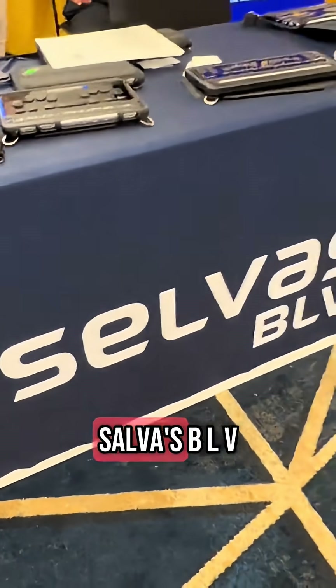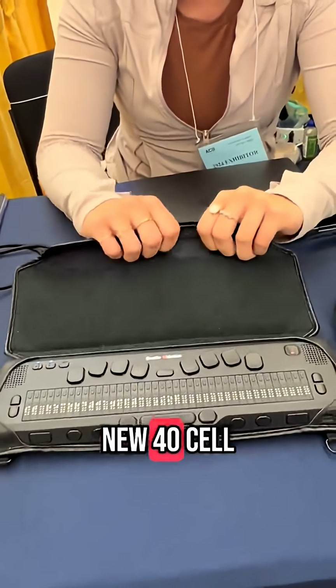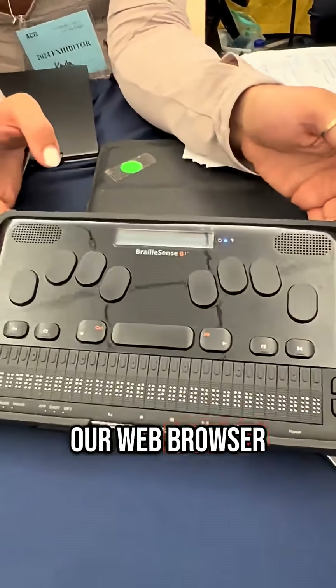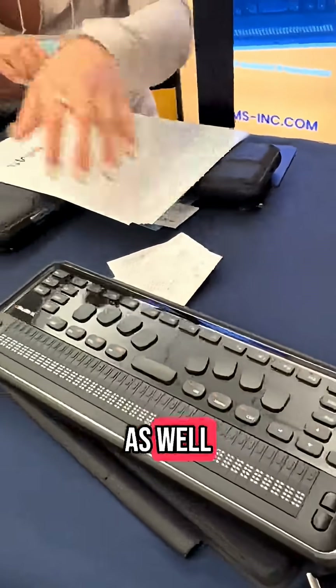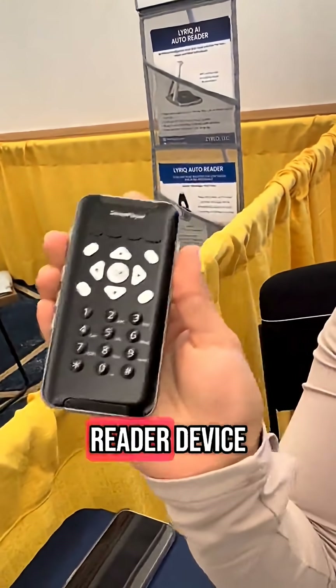This is Selva's BLV. My name is Kayla. I'm with Selva's BLV and today we have the Braille Emotion — it is our new 40-cell Braille display. We also have our Braille Sense 6 note taker with our web browser. You can download third-party apps on here and access your email among many other things. And then we have our QBraille XL 40-cell Braille display as well, and our SensePlayer multimedia book reader device.